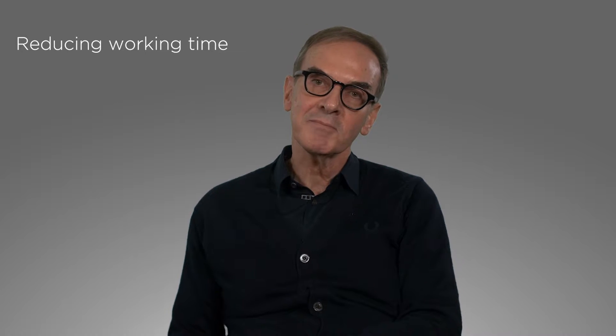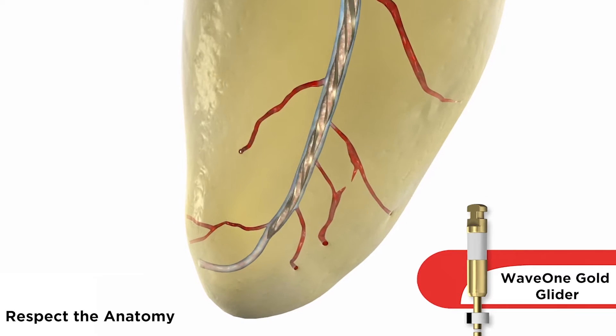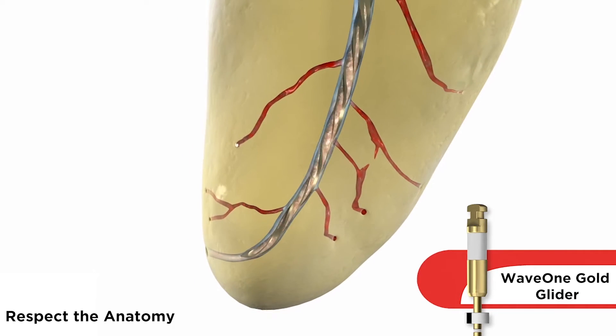I always believed in the importance of the glide path as an indispensable stage of endodontic treatment. Indeed, the creation of the glide path allowed us a safer use of endodontic files by reducing working time and by helping clinicians to respect the original anatomy of the root canal.